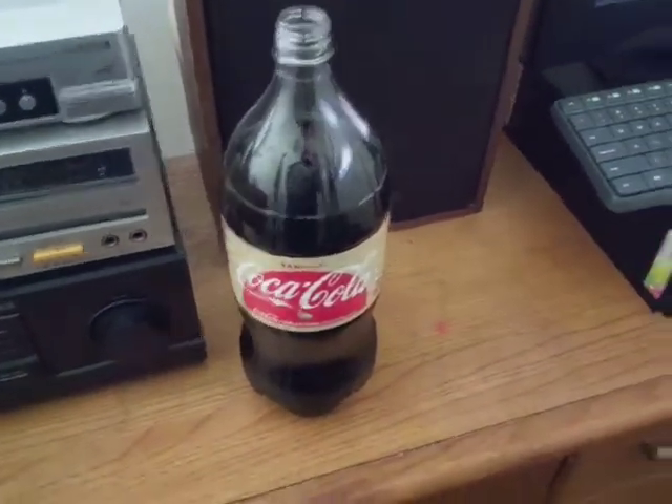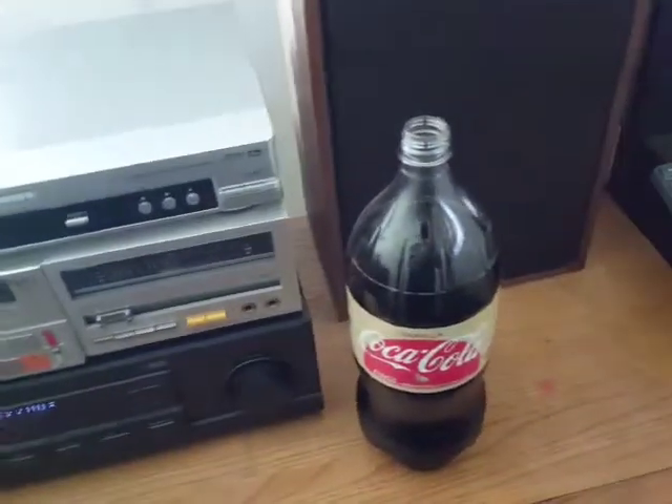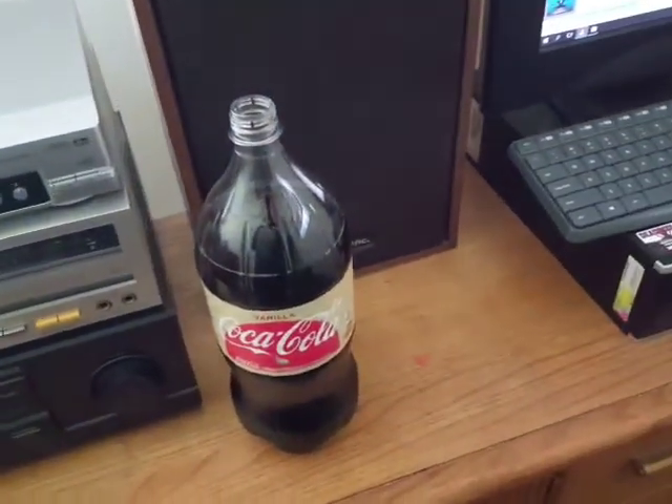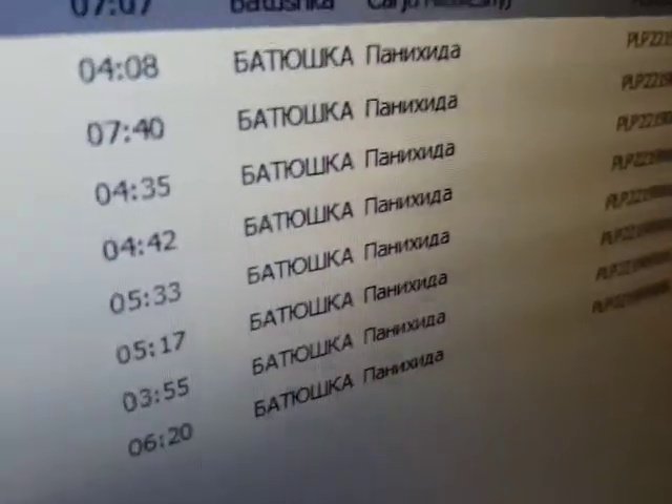I was really happy when I saw this yesterday, so I got it. I'm currently listening to some Batushka — this was their most recent EP, the version led by Bart. There's also another version led by Derf, which is Panihida anyway.